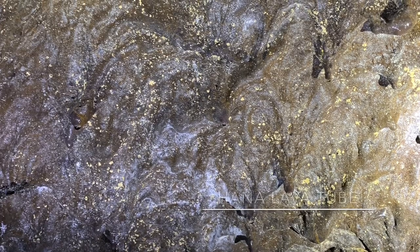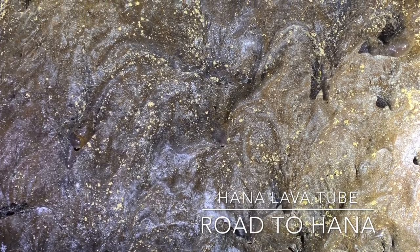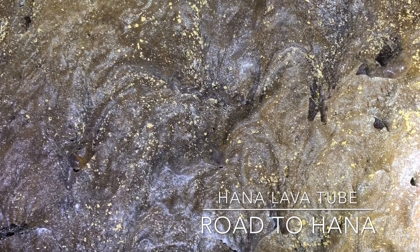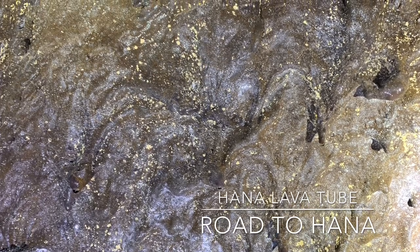The Hana lava tube is one of the most unique caves I've ever been to. Besides the usual stalagmites and stalactites, there also appears to be a never-ending ceiling of glitter. The gold glitter is actually a colony of bacteria coating the upper surface of the cave. These microorganisms combined with water create a luminous golden sparkle. Fun fact: microbes are the oldest form of life on Earth.